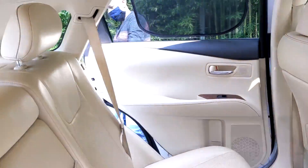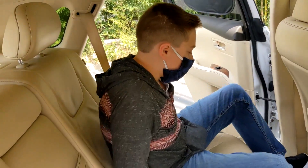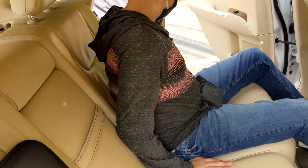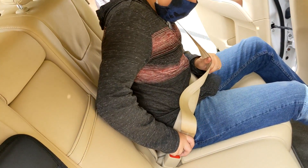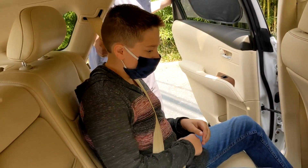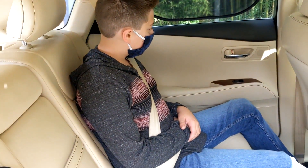The CDC recommends that a child be at least 57 inches tall before they use just the seatbelt. They still need to sit in the back seat until about the age of 13. They put on a seatbelt as normal, and you want to make sure that the seatbelt goes across the chest and the lap belt goes across the top of the legs.